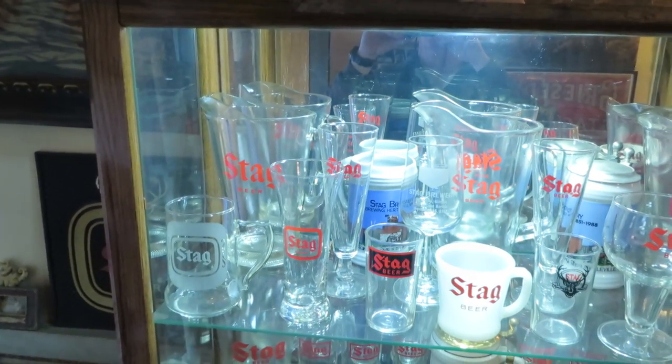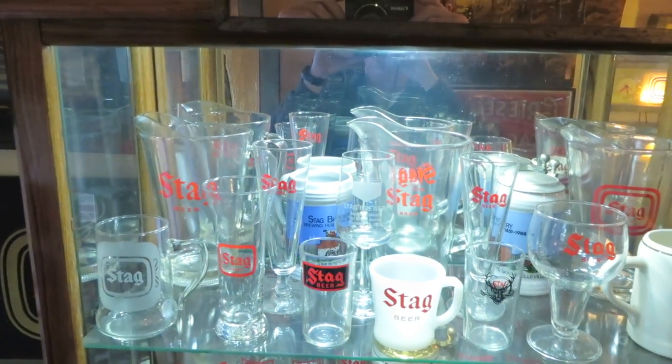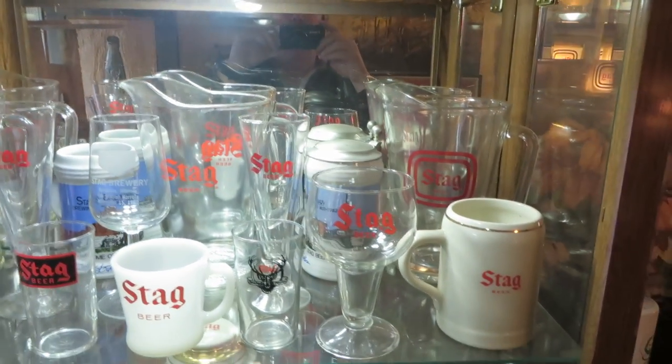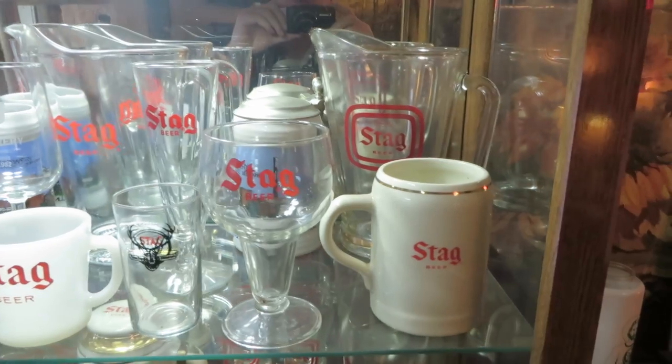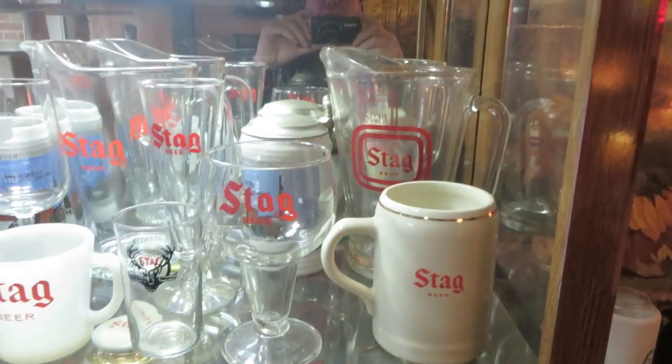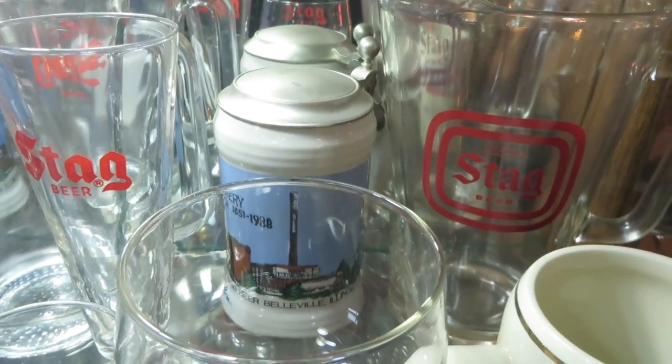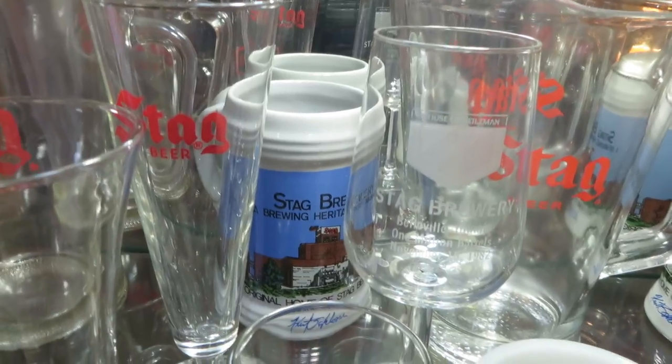Here's my glass collection — there's over 130 different Stag beer glasses. That's a brewery glass with a lid; they only made 300. Here's one without it — they only made 150. They're both signed by the artist.